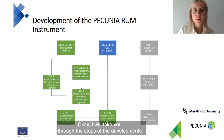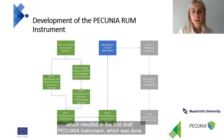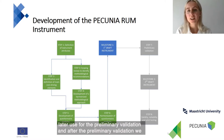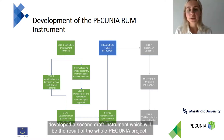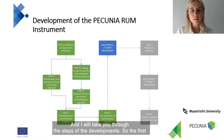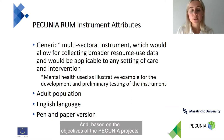I will take you through the steps of the development of the Pecunia RAM instrument. As you can see on this slide, the development process was divided into six steps, which resulted in the first draft Pecunia instrument, which was then used for preliminary validation. After the preliminary validation, we developed the second draft instrument, which will be the result of the whole Pecunia project. The first step was to define the attributes of the instrument that we set out to develop.